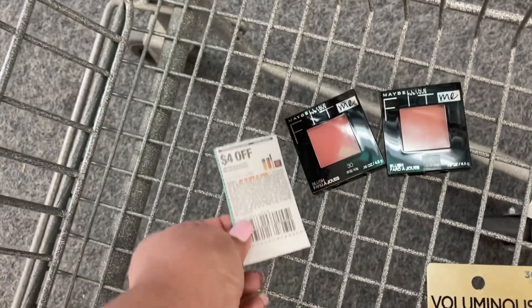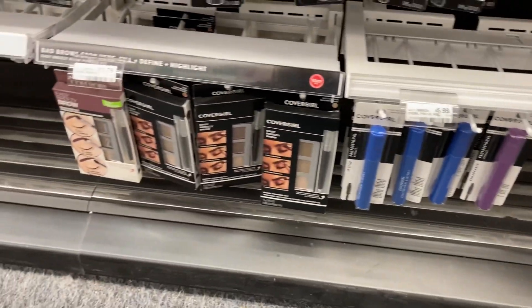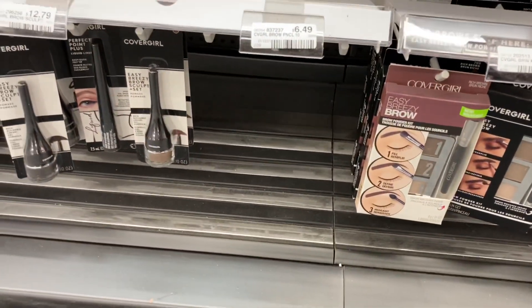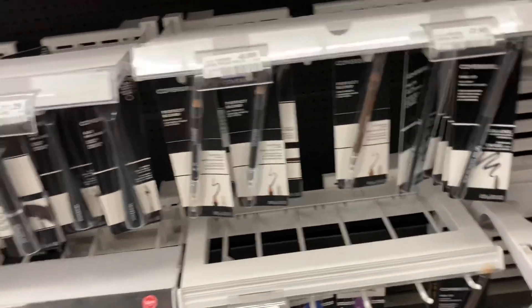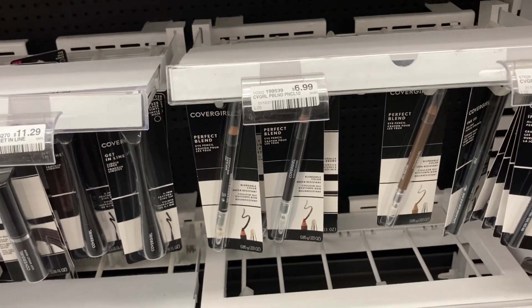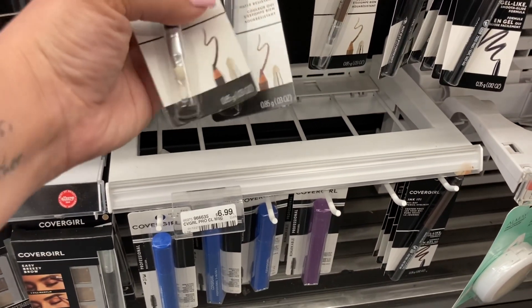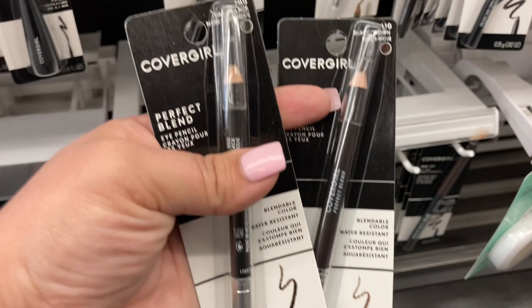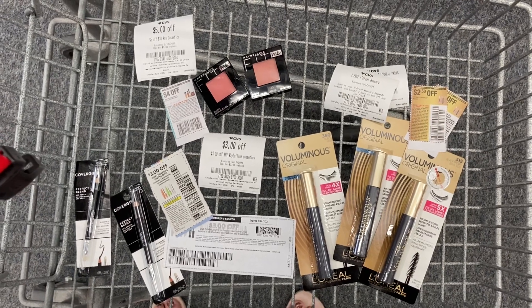For the Cover Girl deal — we all know the twin eyebrow pencils at $6.49 are the cheapest way to do this deal, but my store didn't have any in stock. The next cheapest item I could find was eyeliners at $6.99. Cover Girl is buy two, earn a $6 ExtraCare Buck. We have $3 insert coupons, printables, and digital versions, bringing us to paying $7.98 and earning back the $6 ExtraCare Buck. Since I'm combining this with the Maybelline and L'Oreal deal to use the five-off-thirty cosmetic CRT, it will actually be a lot cheaper.